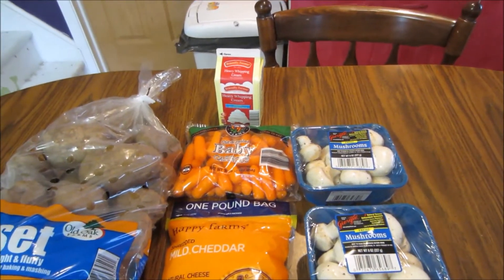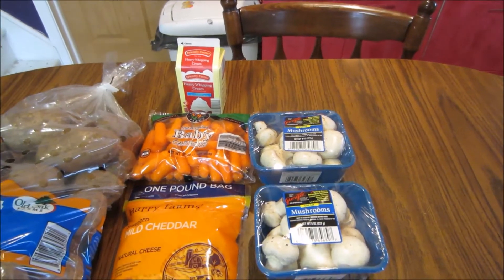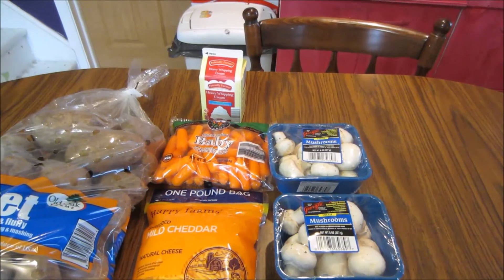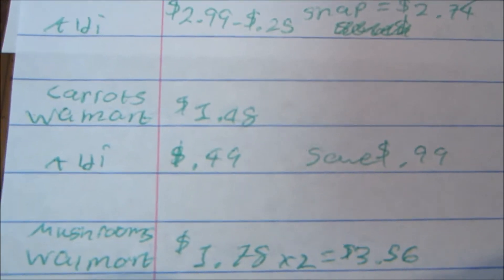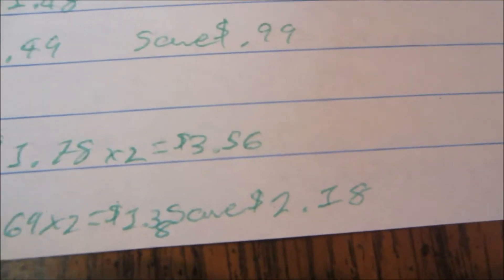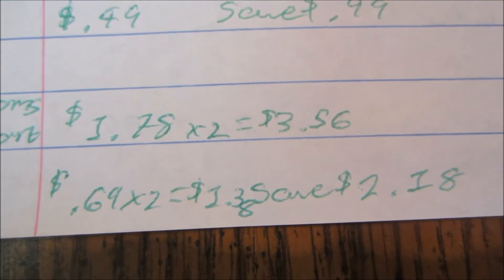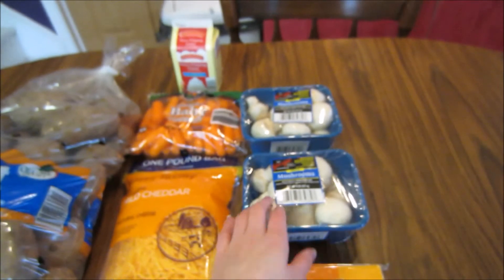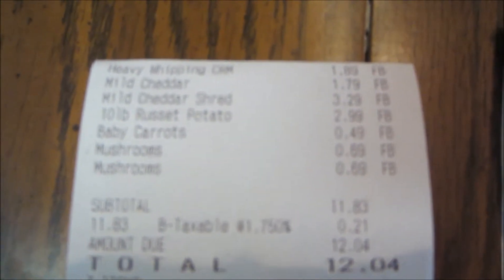The baby carrots and the mushrooms this week are part of the produce picks, so they're on sale — though you don't see that savings on your receipt like you would at a traditional grocery store. The baby carrots are normally $1.48 at Walmart; at Aldi they're 49 cents, so I saved 99 cents. The mushrooms are $1.78 each at Walmart — so $3.56 for two — but at Aldi they're 69 cents each, so I paid $1.38 and saved $2.18. Normally mushrooms aren't this price, but this week they are on sale along with the baby carrots.